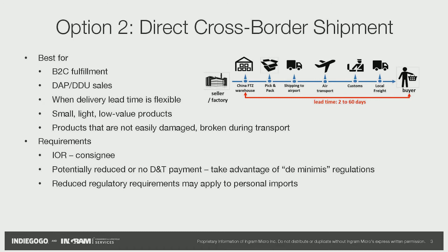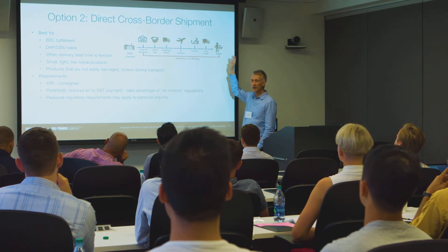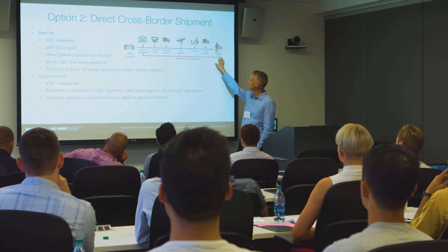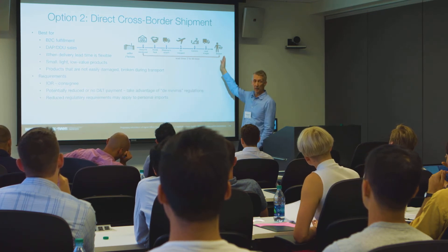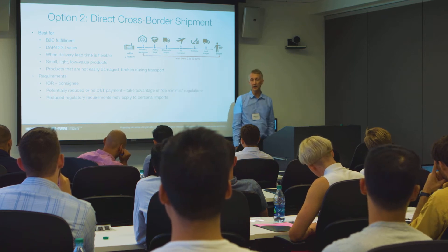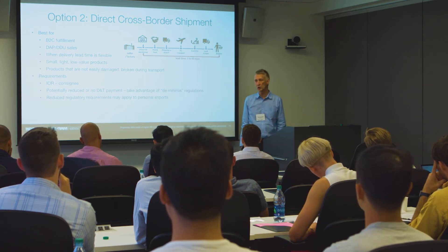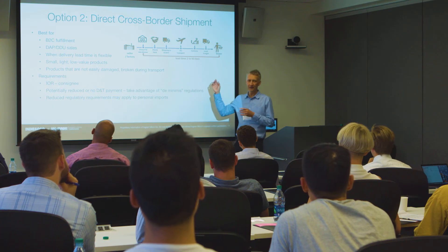Here, your products come from the factory to a warehouse in Hong Kong or Shenzhen, and then we ship directly to the end user. This is great because the end user becomes the importer, and since this is a personal import, it may be eligible for reduced duties and taxes — de minimis rules apply. The product doesn't need to conform to all the country's rules and regulations, so no labeling or local manual requirements. This works really well for small, lightweight items under one kilo — the smaller, lighter, and cheaper your product is, the better this model becomes.